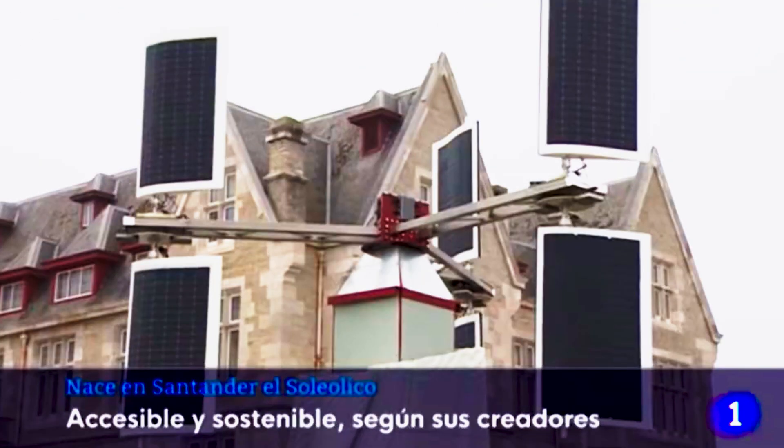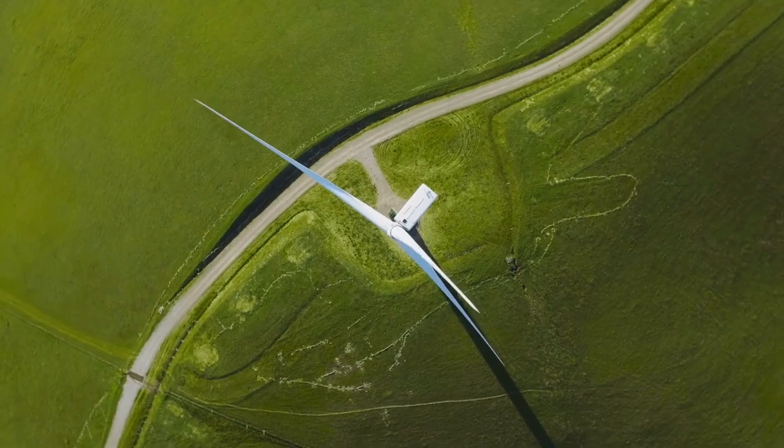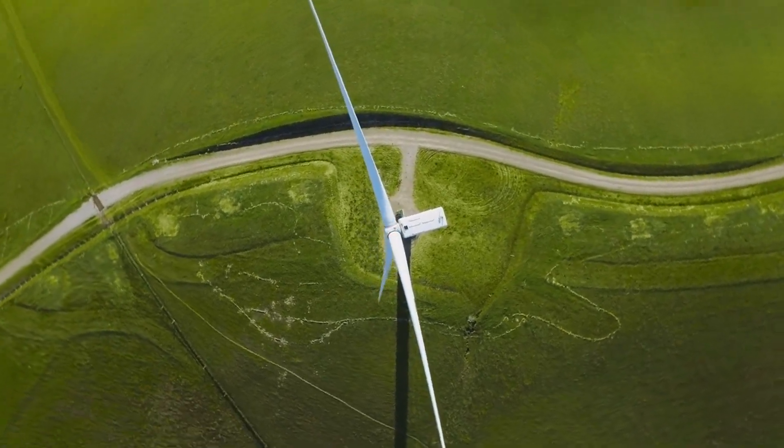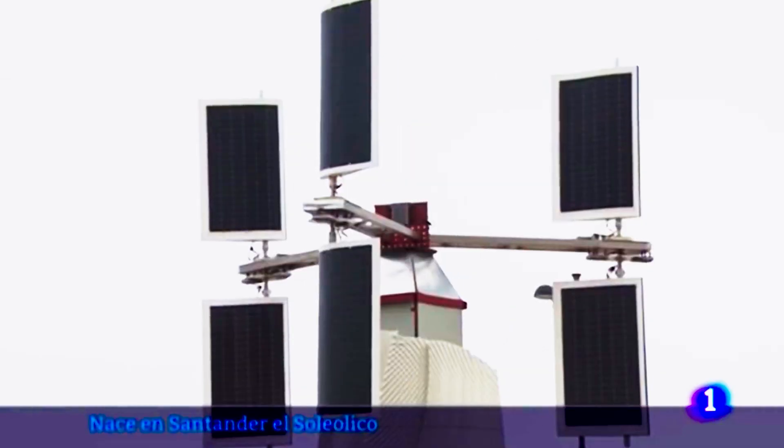The innovative 3D printed coating by Lamaquina using Pure.Tech technology absorbs CO2, further emphasizing Soliolico's commitment to environmental sustainability. According to Aldo Salazzo, director of Pure.Tech, installing 1,000 units of Soliolico can absorb as much CO2 as 287 trees in a year.